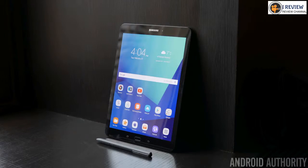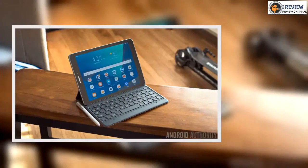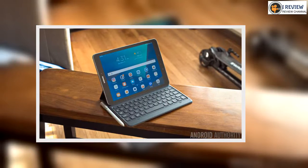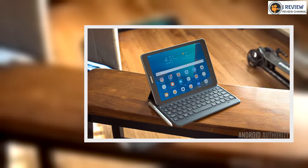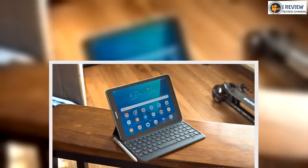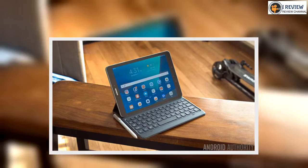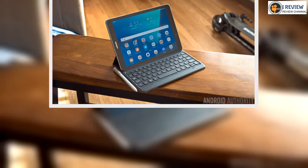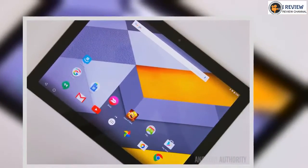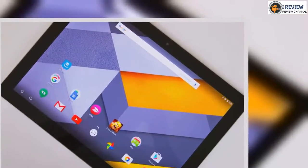Android tablets make great gifts, and the best thing about them is that everyone can use them, from a three-year-old to your grandma. But with so many devices out there, how can you make sure you get the best Android tablet for your money? There are probably hundreds of Android tablets on Amazon, and avoiding the overpriced and the plain bad can be daunting.